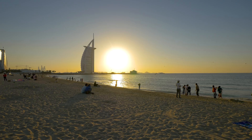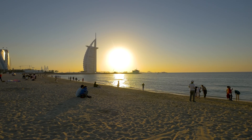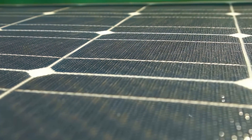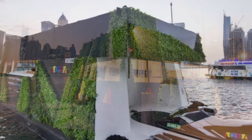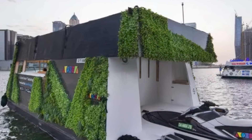Self-sufficiency is also appealing. By utilizing the infamous solar rays in the Middle East, the Aquapod can support all of its energy needs with rooftop solar panels for a supply of entirely green energy. And to supply that need for hydration, around 26 gallons of water is desalinated every day using a reverse osmosis purification system.